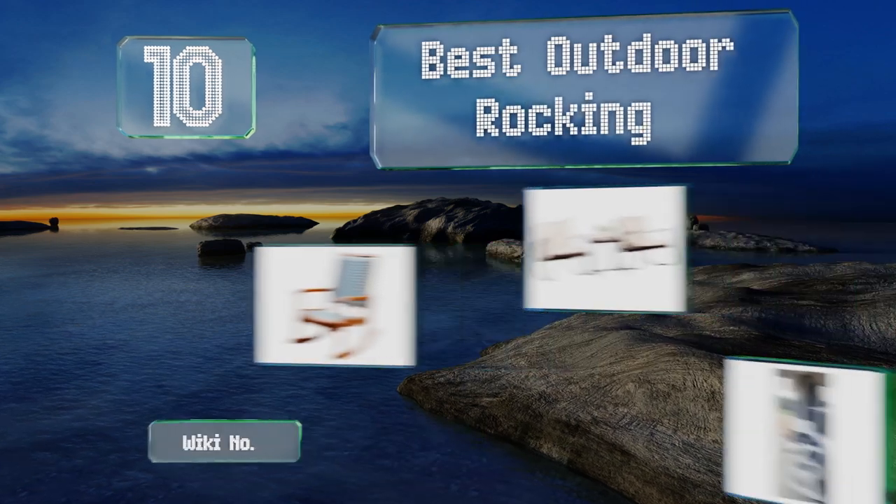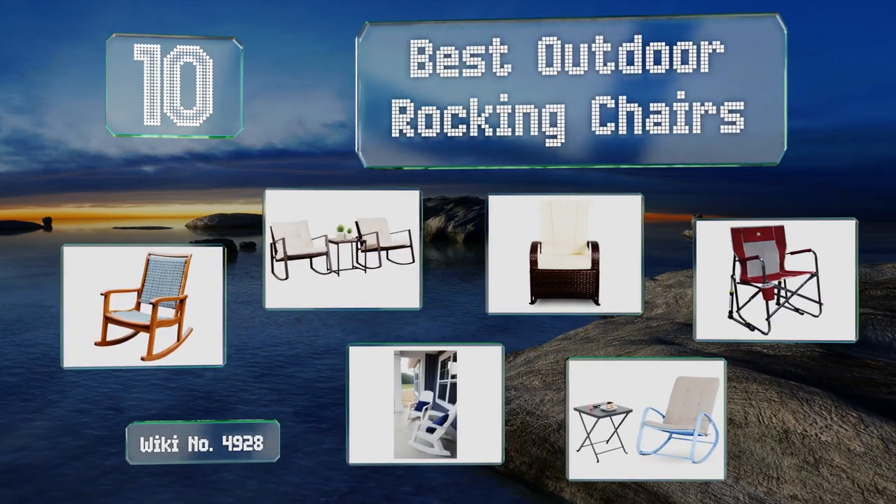Easy Vid presents the 10 best outdoor rocking chairs. Let's get started with the list.